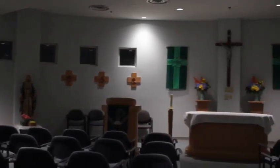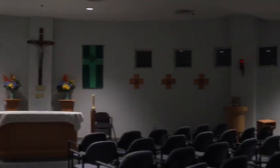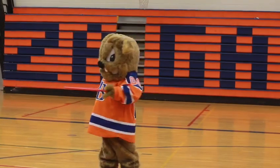At Gonzaga we are lucky to have a chapel inside our school. The chapel is located on the second floor and is always open to students. The school chaplain will always be there if you need someone to talk to or are looking for spiritual guidance.